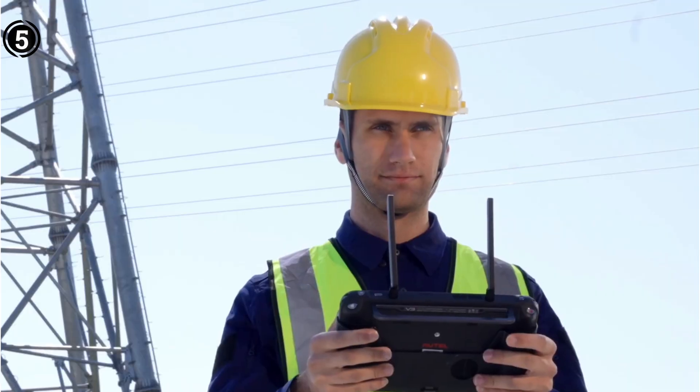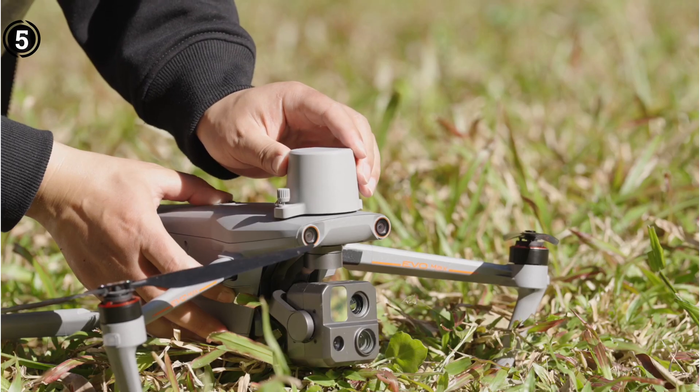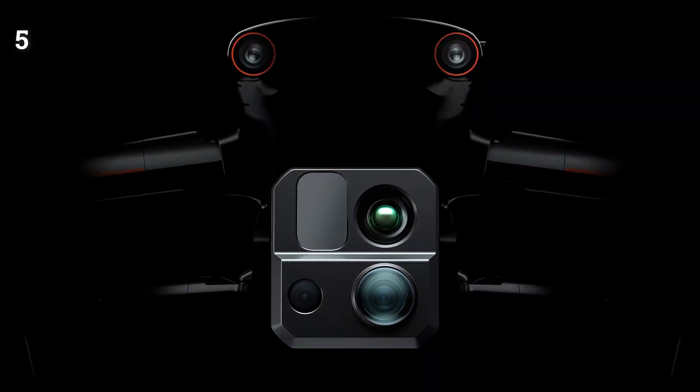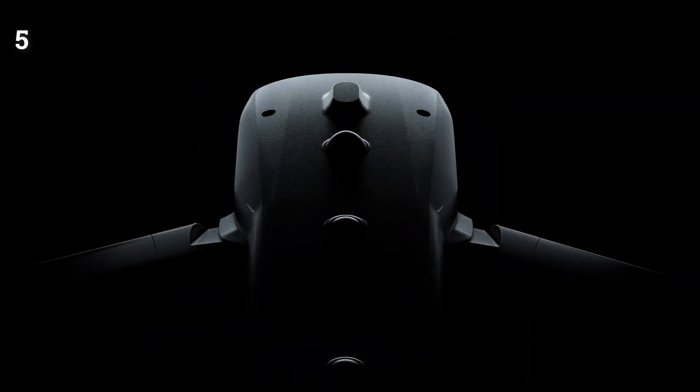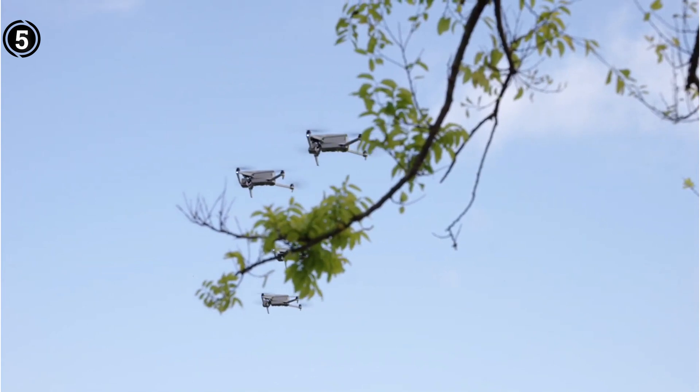Enhanced by an IP43 weather rating, the EVO MAX 4T is fortified to endure a spectrum of weather conditions, solidifying its competence for outdoor tasks. With a maximum flight span of 42 minutes, the drone facilitates extended missions, amplifying operational efficiency.